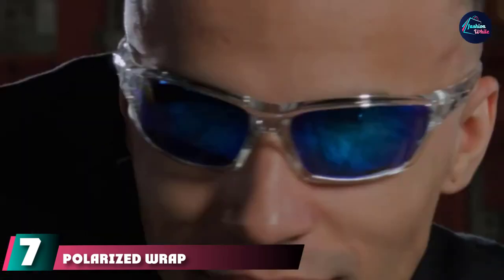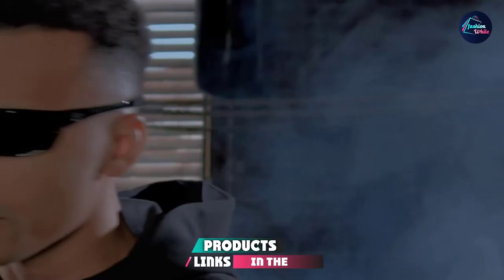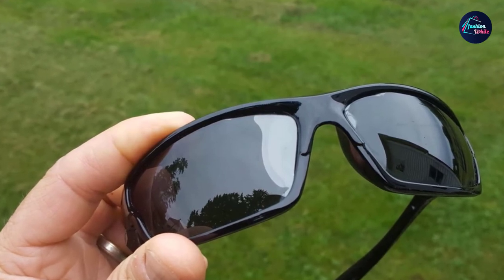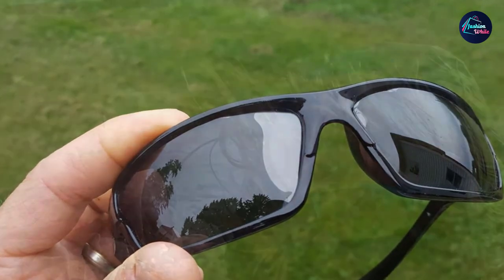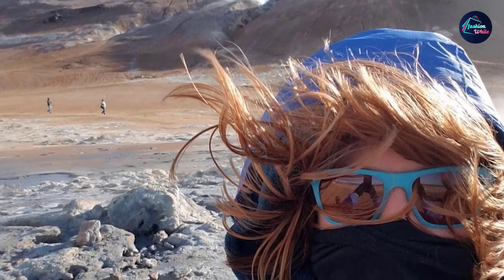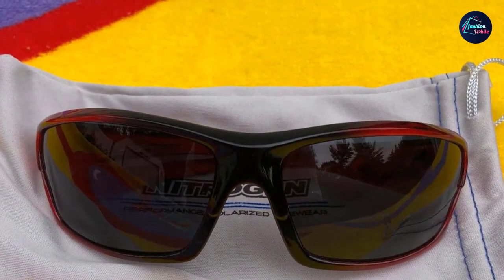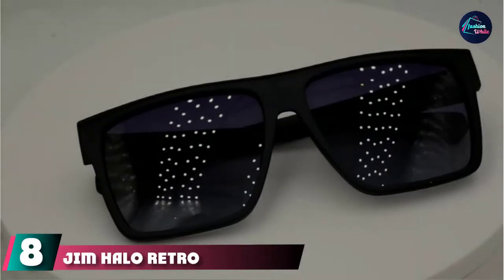Moving on to number seven: polarized wraparound sports sunglasses. The key advantage of a wraparound sunglass frame is that it curves with the contours of your face, ensuring it blocks out sunlight not only in front of your face but in your periphery as well, while still maintaining a relatively classic casual look. These shades tend to be favored by those with an active lifestyle — outdoorsmen, drivers, or the aforementioned Men in Black. These affordable polarized shades from Nitrogen sport lenses with UV400 protection, helping to filter out both UVA and UVB rays.